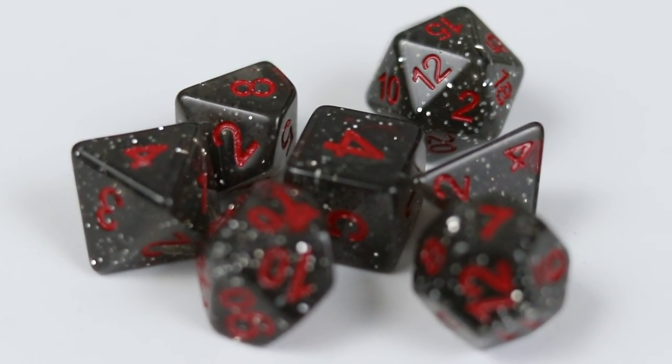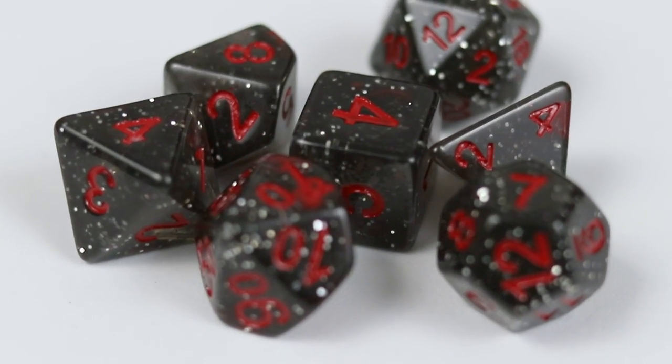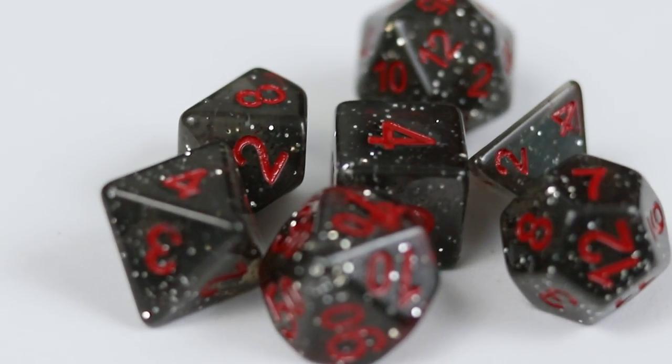Speaking of magic, I was also gifted this witchcraft set from Secret Cat Shop. Secret Cat Shop has been doing dice themed after Studio Ghibli movies, so these are the Kiki's Delivery Service dice. It's funny — I have almost no red in my dice collection because it's just not a color I normally go for, but I think these are so cute and the color scheme is perfect.